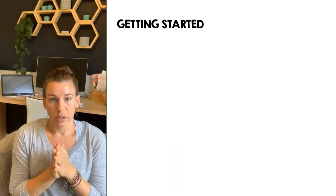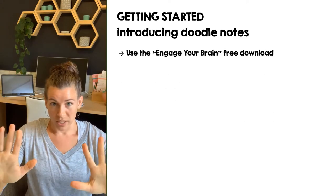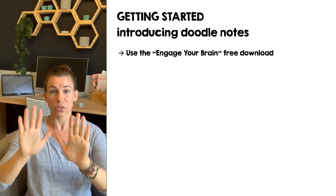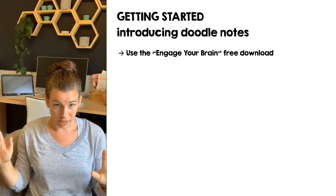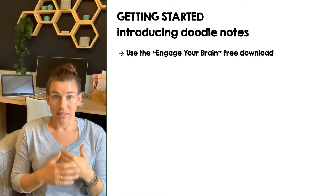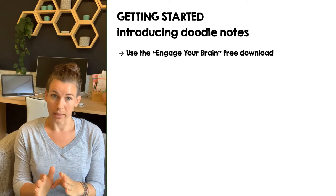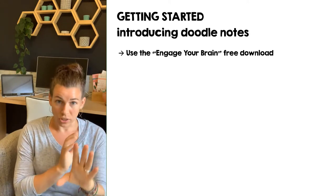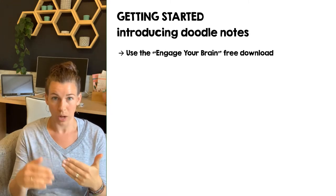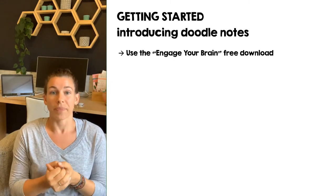Just a couple more implementation tips. To get started completely from scratch, I have a free page called 'Engage Your Brain Doodle Notes' — it's a doodle note lesson about doodle notes, which is the first one you'll start with. It teaches your kids the strategy, why it works, how it works, while modeling: let's try it while we learn. So they're learning about this method by doing it throughout the page.